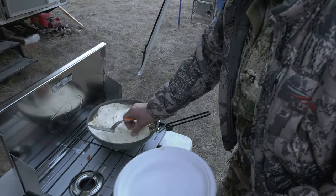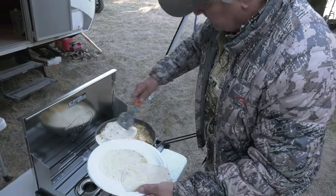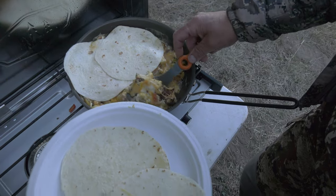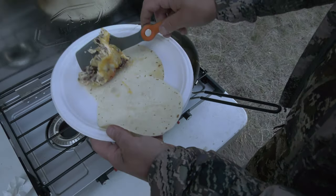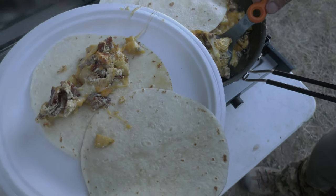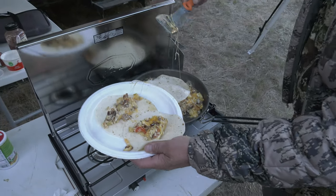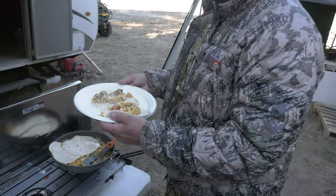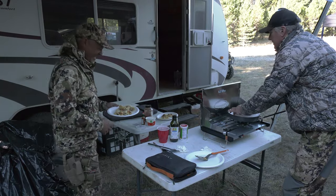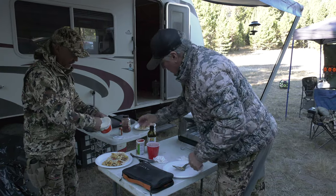There we go. I know Chris is going to want two. Look at that cheese! Tell me that does not look good. Goodness, right there. There we go. Then you just need to dress it up with sour cream and whatever else you want to put on it. One's up. Doctor it up. We've got a little Tony Sachery's here if you want to add a little more kick to it.